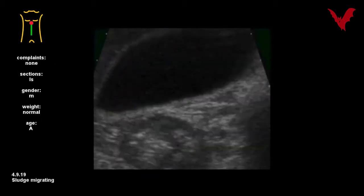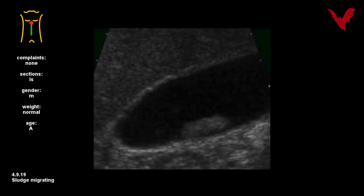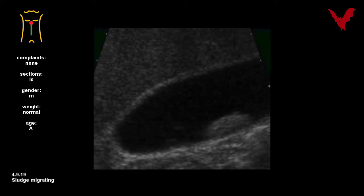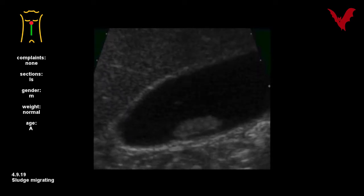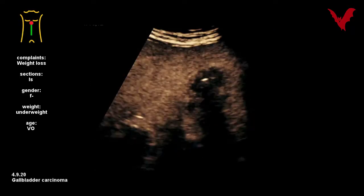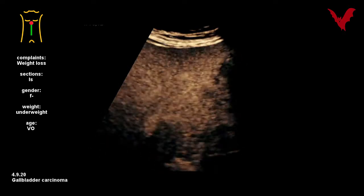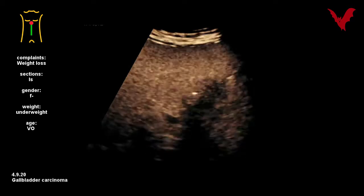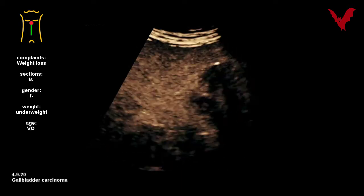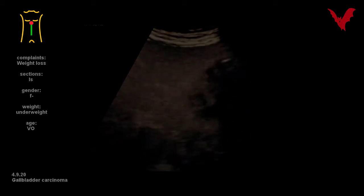Again, an asymptomatic sludge ball migrates due to patient positioning to the left in number nineteen, as in eleven and thirteen. Bubble flow demonstrates the ingrowth of this malignancy in number twenty, with no tumor stiffness on spontaneous elastography, and stones as well.